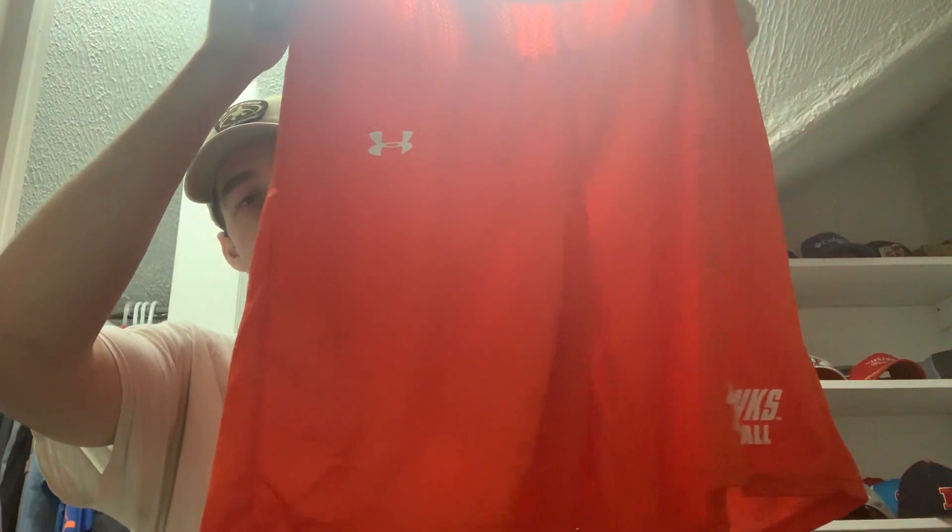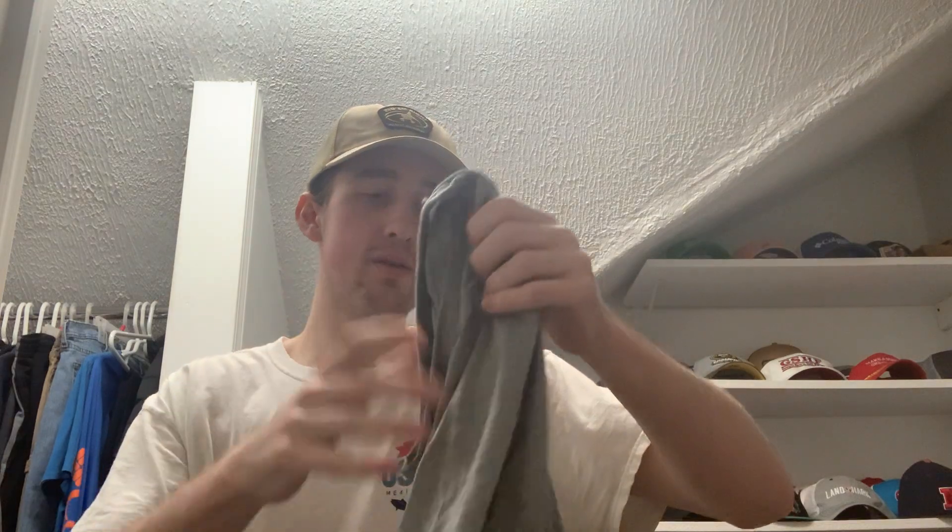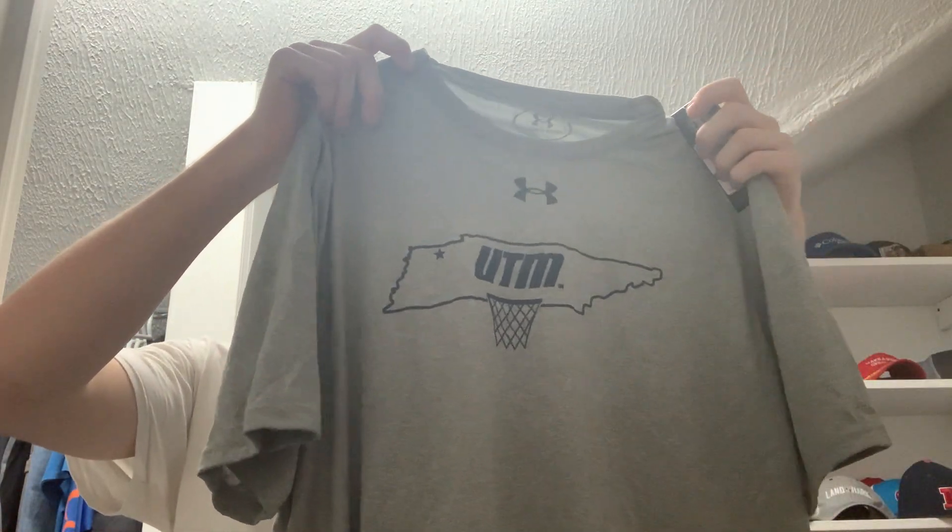Inside is where all the good stuff is — a couple pairs of shorts, a t-shirt, and even a jersey. Here is the first pair of shorts, size adult large, UT Martin basketball shorts — Under Armour. Here is the second pair of shorts, also Under Armour, UT Martin basketball shorts, size adult extra large. Next up is a short-sleeve t-shirt, size adult large — the shorts had $20 price tags on each and the t-shirt has $25. It says 'UTM' on the front and 'Tough' on the back.